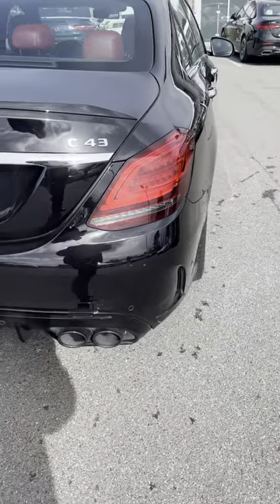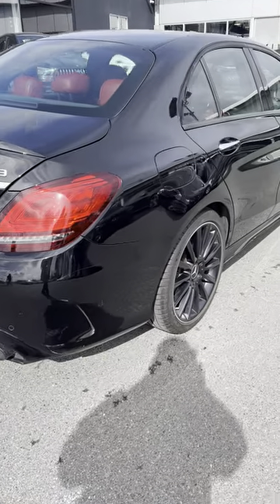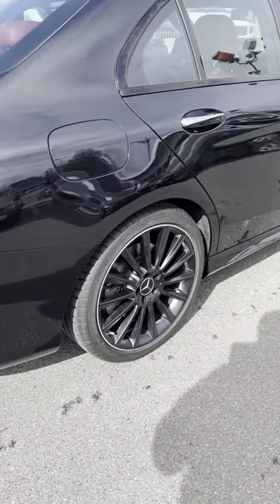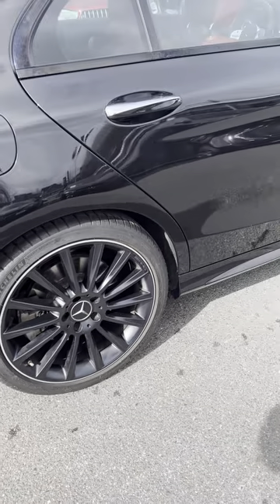It also has the sports exhaust package. And as I mentioned, it is star certified, so you get the additional warranty. It will go through our detail shop here and be as near showroom condition as we can get it.